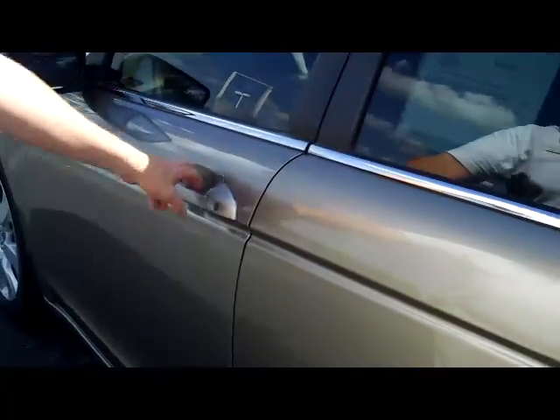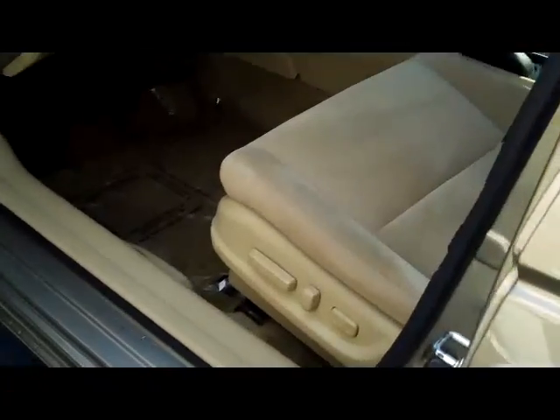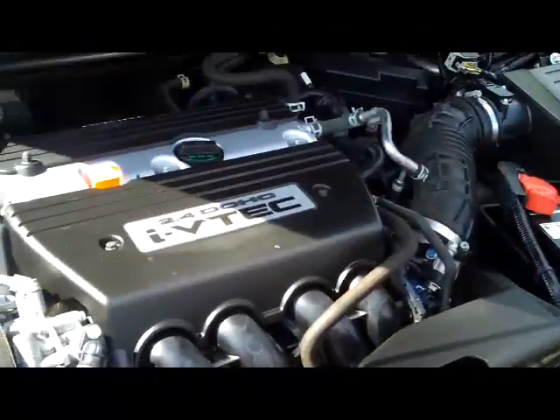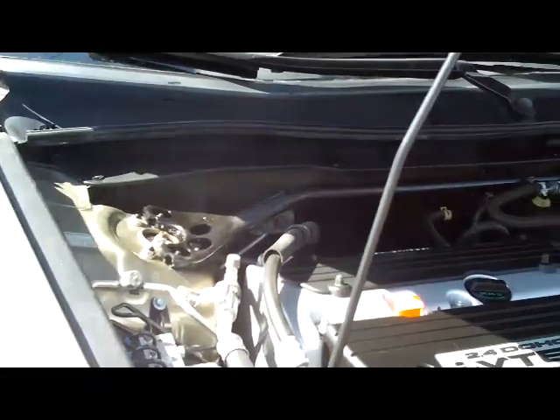You have eight-way power driver seat with adjustable lumbar, power windows, power locks, and power mirrors. Ask to see the free Carfax report and mechanical inspection sheet. We have the 2.4 dual overhead cam i-VTEC four-cylinder motor.